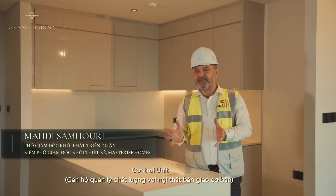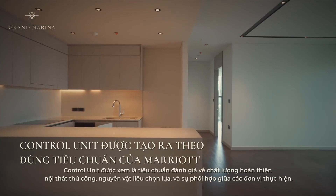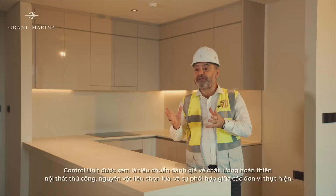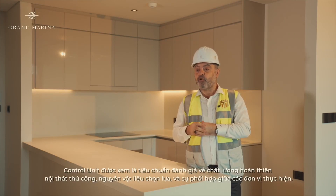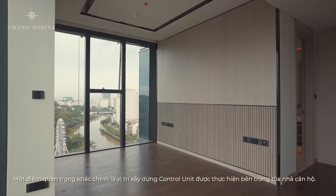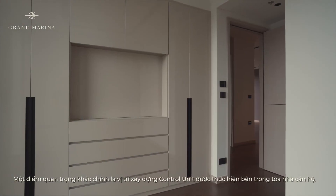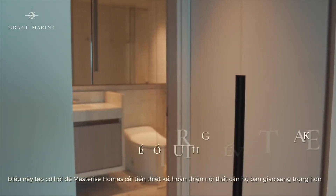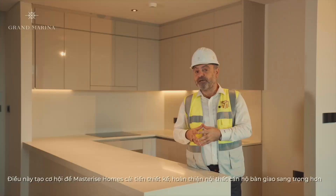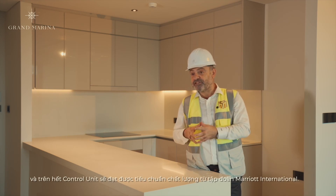The control unit is completely different than the show unit in the sales gallery. The control unit is considered as a benchmark for quality of the workmanship, materiality, and coordination between various trades. Another major important role is that the control unit is located in the footprint of the tower, which gives us an opportunity to enhance the design, provide more luxury to the final product, and ensure that the control unit will meet the brand owner Marriott International guidelines.